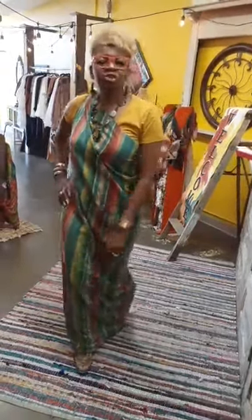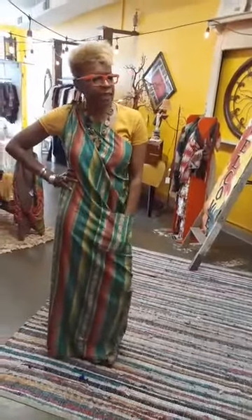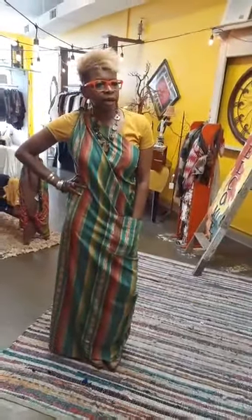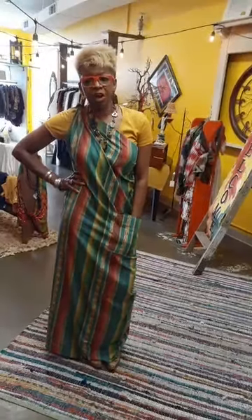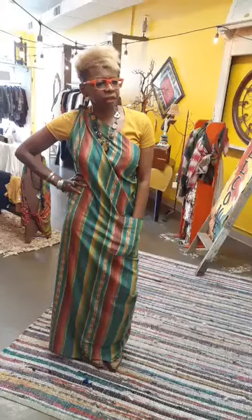Hello everybody, it's your girl V. It's a nice Friday afternoon around 3 p.m. We're getting ready for our live tonight. We're going to be doing a $25 special for all of our online customers, so I do want to make sure that you tune in tonight so you can take advantage of that.